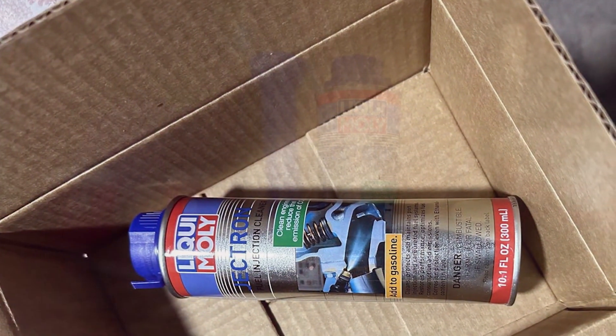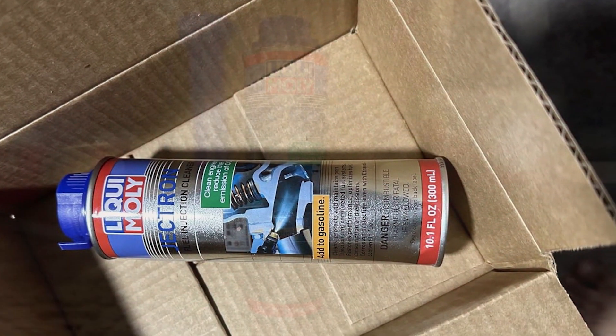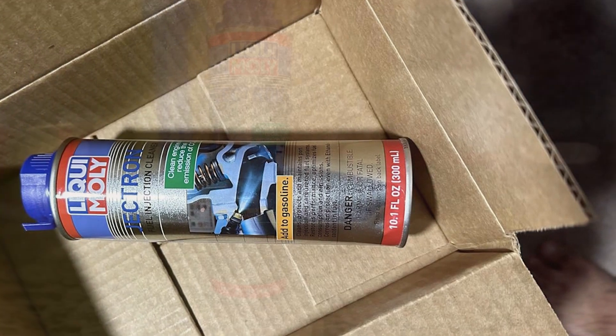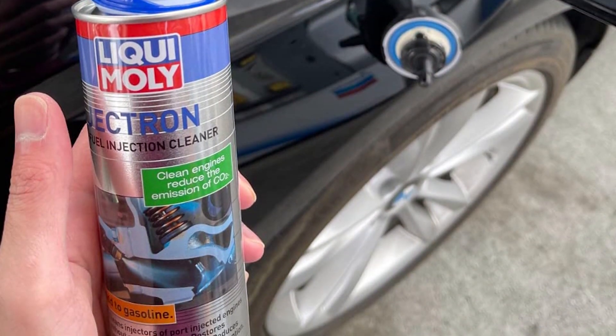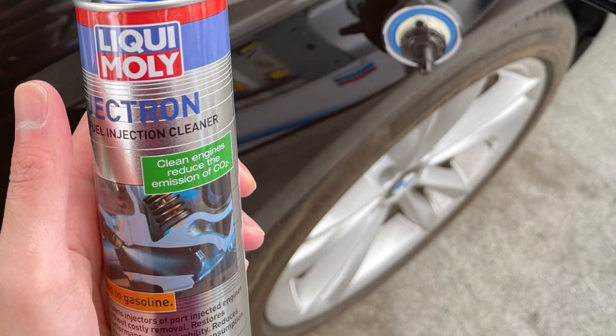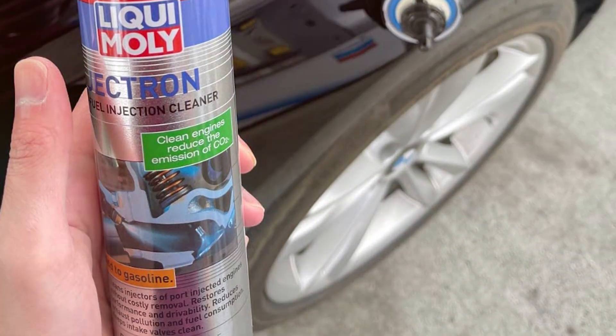This product is user-friendly, requiring no special tools for application. Simply add it to your fuel tank during a regular fill-up and let its powerful formula work its magic. Liqui-Moly 2007 Jectron Gasoline Fuel Injector Cleaner is a reliable choice for maintaining peak engine performance and fuel efficiency.